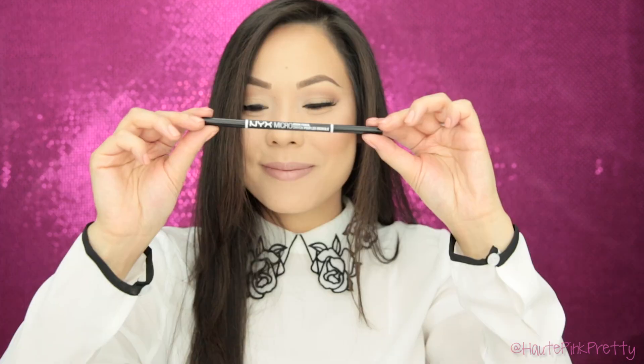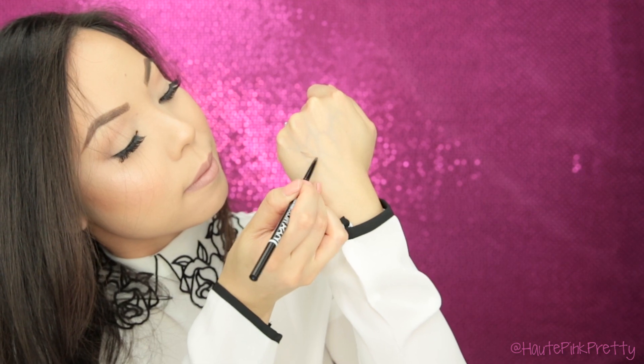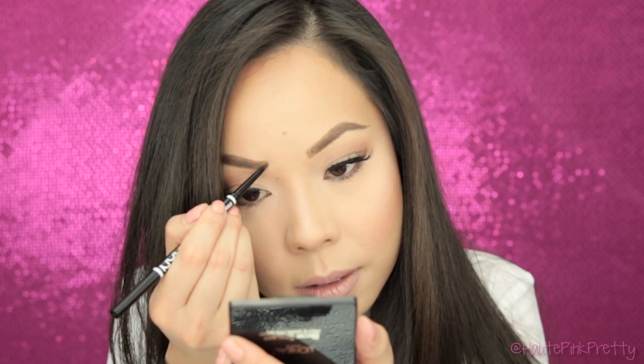I think the next easiest brow product to use are pencils. There are a couple that I found really useful, but I think they each work well with different types of skin. If you have oily skin like I do, the NYX Micro Brow Pencil is perfect. The formula of this pencil is more on the dry side, so it won't move around as much with oily skin, which is something I really appreciate.